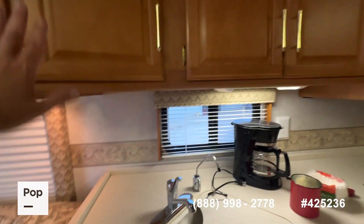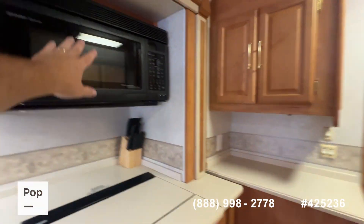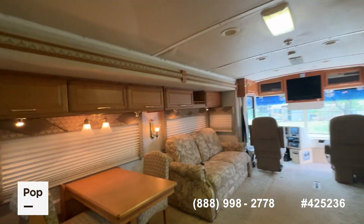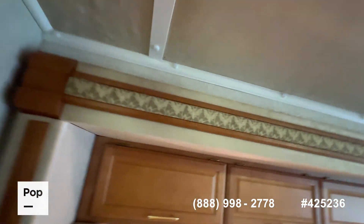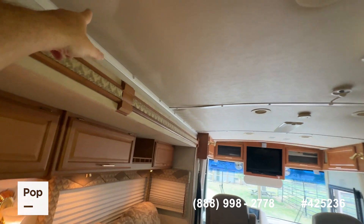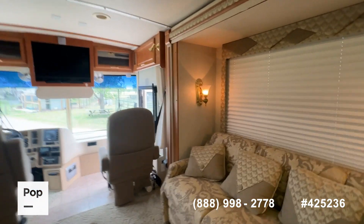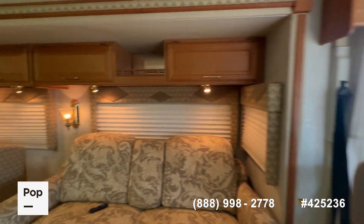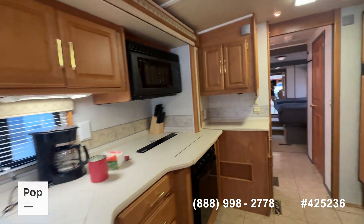Everything in here is very premium — Corian solid surface countertops, real wood cabinets, a three-burner cooktop and oven, and a Sharp carousel convection microwave. A couple of wear-and-tear items to point out: the vinyl headliner has a few little bubbles in places where the adhesive has come loose over time. But as you can see, there are no water spots — nothing to indicate there have ever been any water leaks. When you look at the windows and the floor covering around the windows, you're not seeing any peeling or cracking.